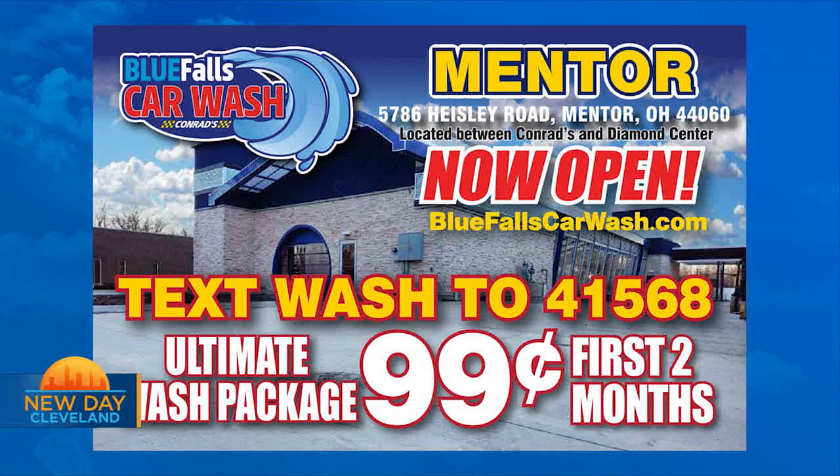Thank you. Thank you for having me here on behalf of Blue Falls Car Wash and Conrad's. You sounded just like the commercial — that's pretty impressive.